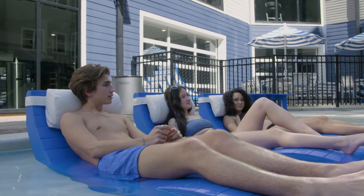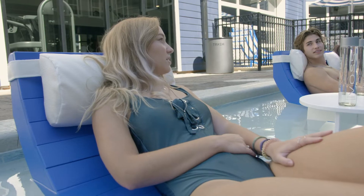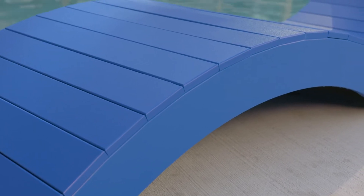Here at Leisure Creations, we've developed an AquaChase design that's elegant and relaxing but still able to stand up to the elements. We started by making all of our chairs out of high-density marine-grade polymer.